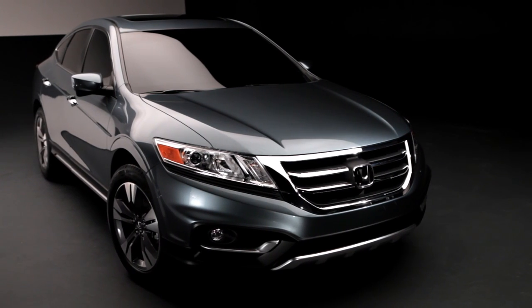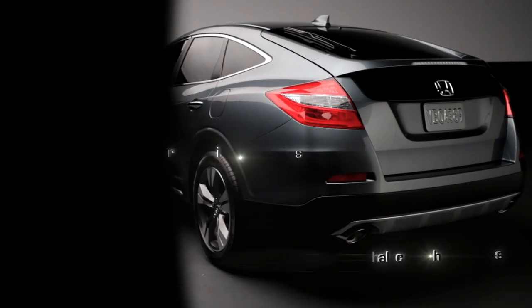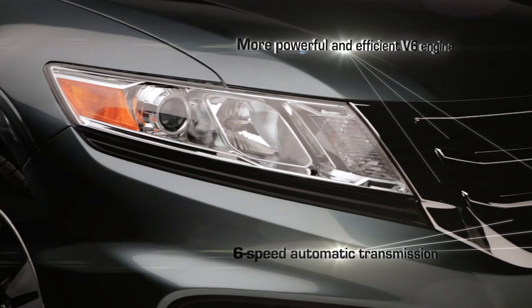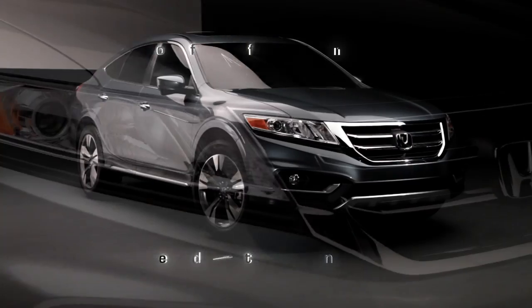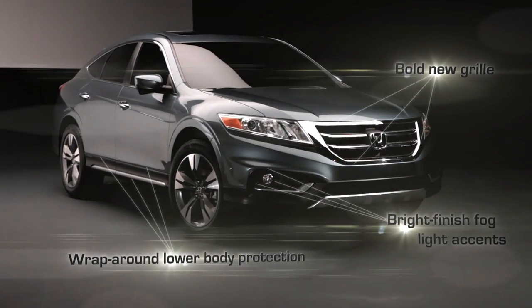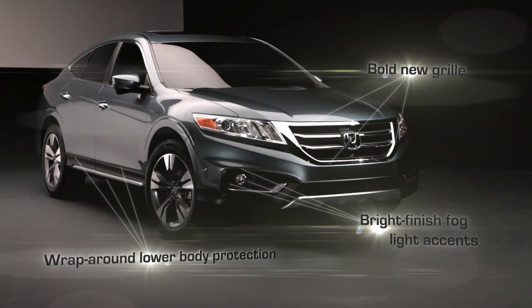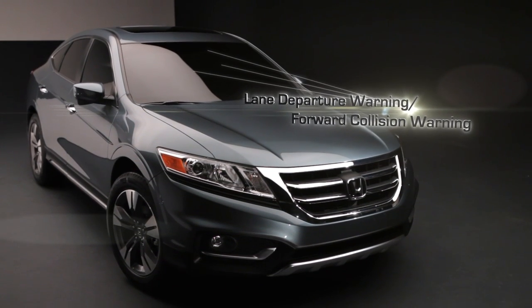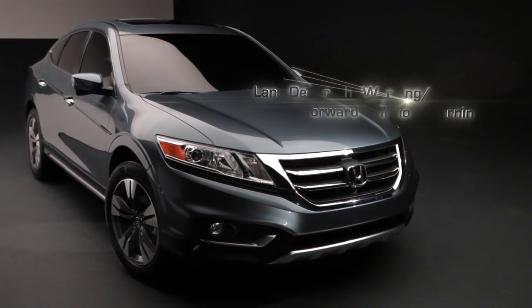The goal for the 2013 Crosstour was to take all the things that customers love and expand on them. This concept hints at the vehicle we'll launch this fall with a more rugged and defined exterior look, which will really make Crosstour stand out in its segment, making available technologies such as lane departure warning and forward collision warning on Crosstour for the very first time.